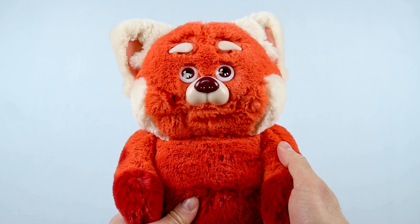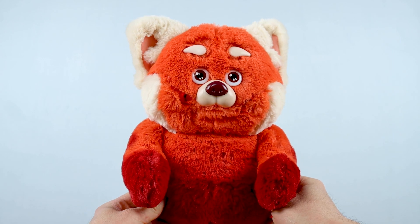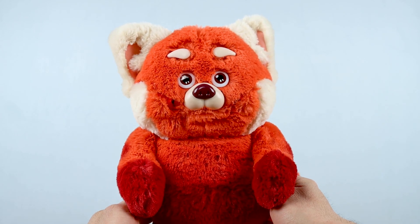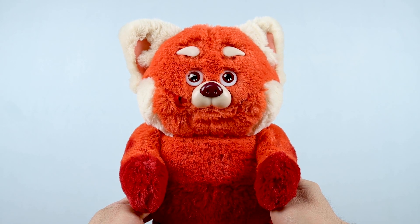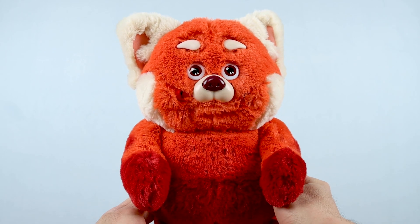So if you're specifically looking for a really plushy, soft red panda May to cuddle, you might want to look at some of the other options. Lastly, and I haven't seen anyone else mention this, but after she's sat around for a few minutes after play, she does actually say one more phrase as she kind of powers down to save battery life — 'See you next time!'